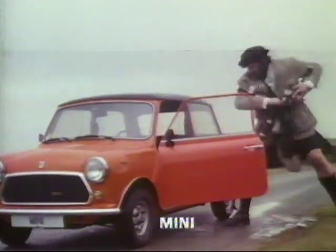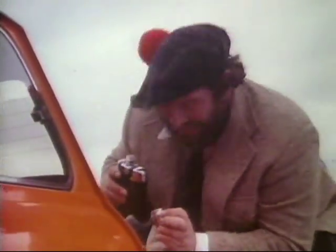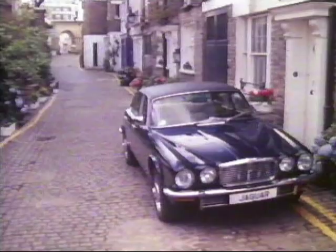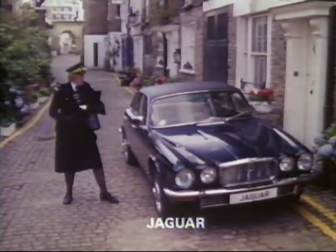Scotsmen are very attached to the skirt or kilt, also to money, so economy is important. Naturally, the British love all animals. They even name their cars after their pets.